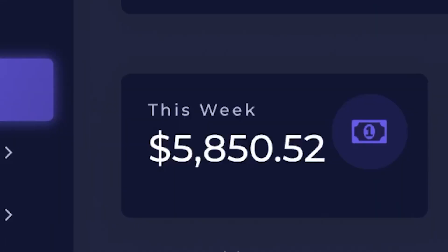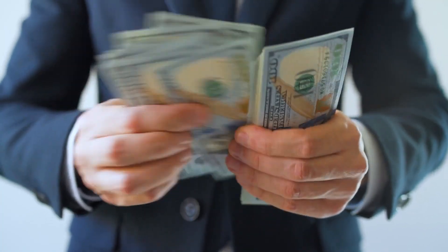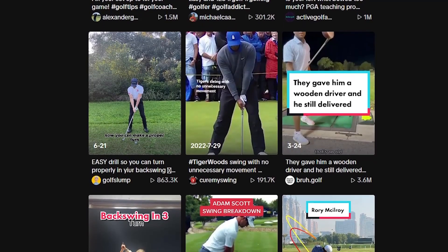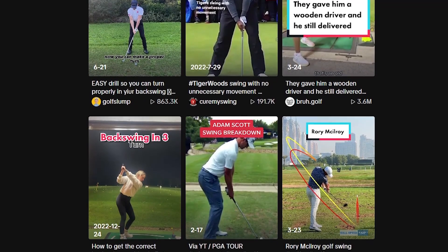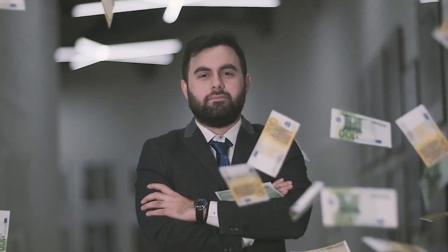Pro tip: if you're serious about really maximizing your earnings with this golf affiliate program, think about reinvesting some of that cash into learning how to run TikTok ads — trust me, it's a game changer. Once you start earning those sweet commissions, take a bit of that money and dive into the world of TikTok advertising. By learning the ropes and running targeted ads, you can skyrocket your profits even more. TikTok ads can help you reach a wider audience, attract more potential buyers, and drive more sales. It might need some upfront investment, but the payoff can really be worth it. Reinvesting in learning TikTok ads can unlock a whole new level of profitability for your affiliate marketing journey.